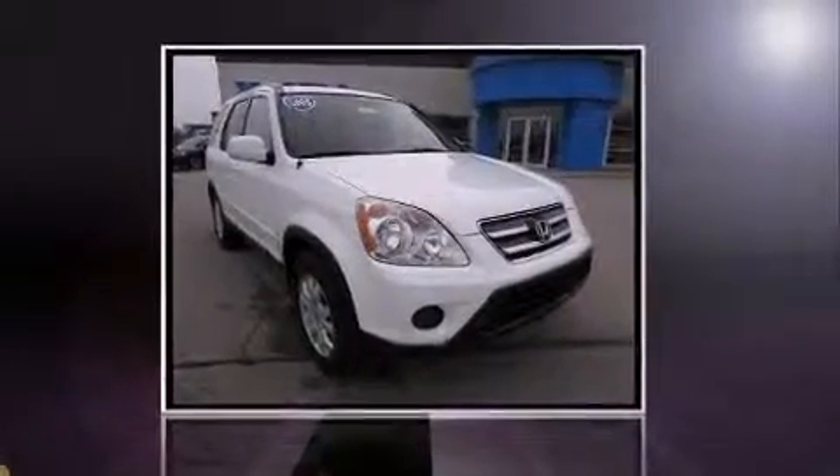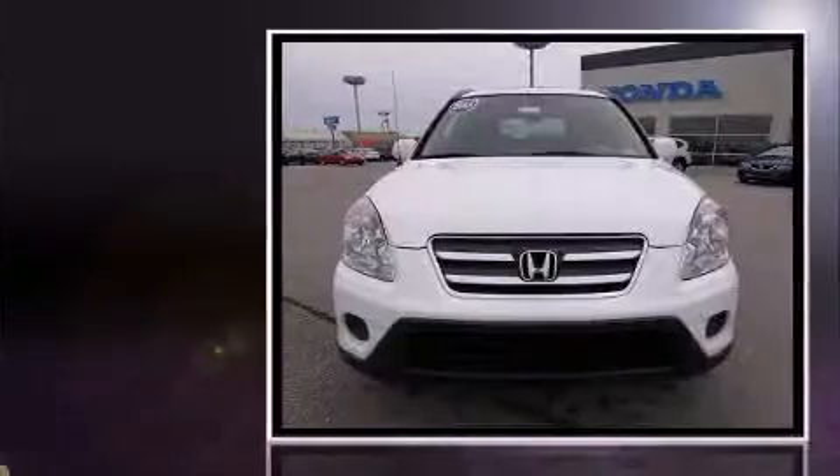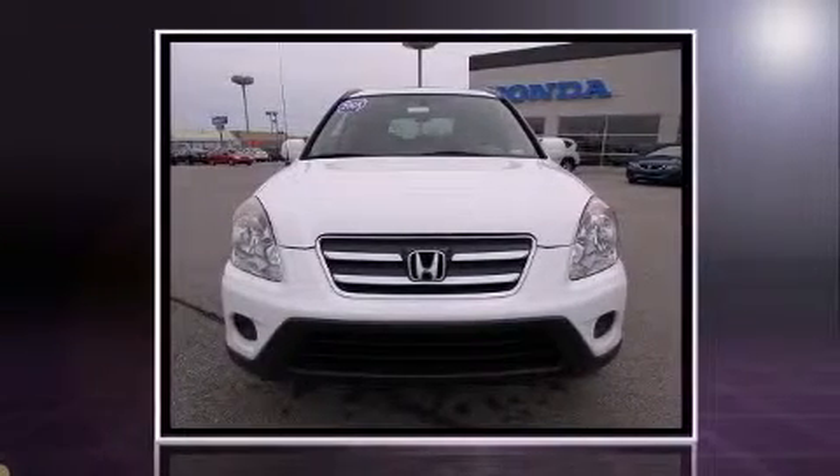Here's a great deal on a 2005 Honda CR-V. It features an automatic transmission, four-wheel drive, and a 2.4-liter four-cylinder engine.